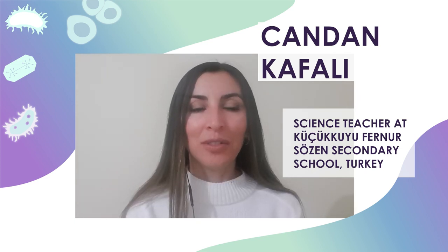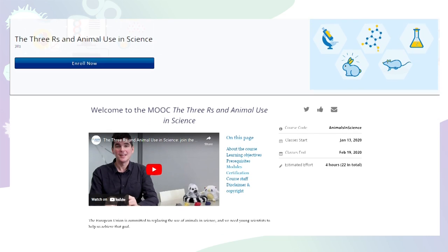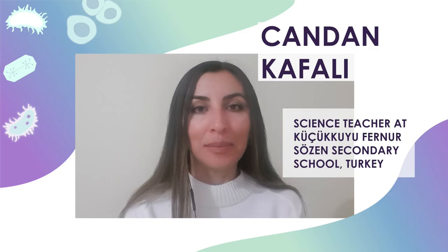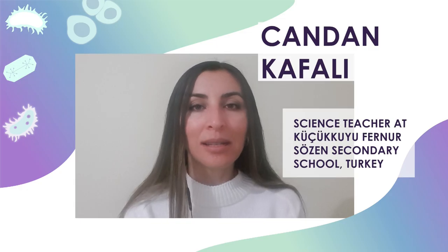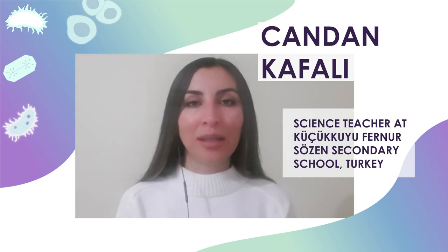I would recommend teachers who want to teach 3Rs topics in their classrooms to join the MOOC by European SchoolNet Academy and take advantage of the learning scenarios and additional materials provided there. I will definitely continue to implement 3Rs topics in my classrooms after the project ends.